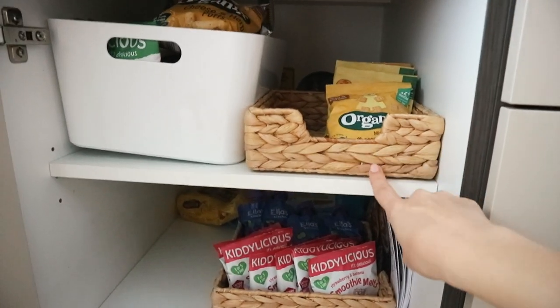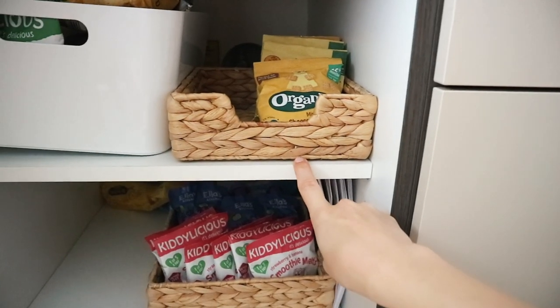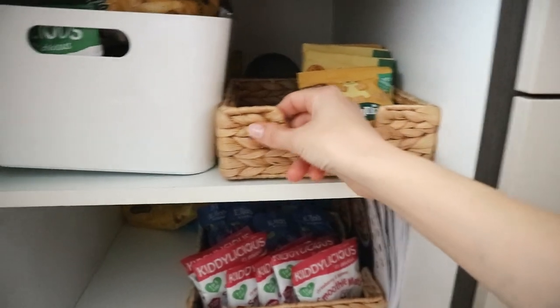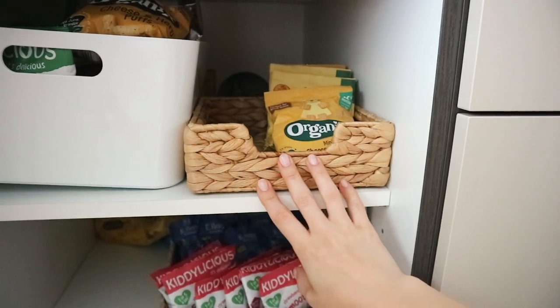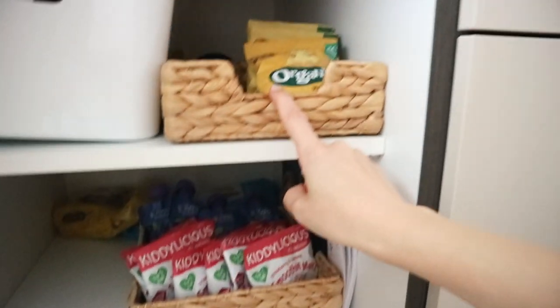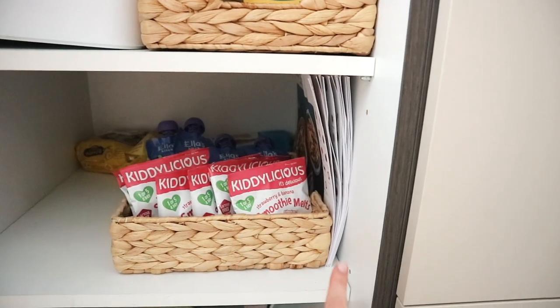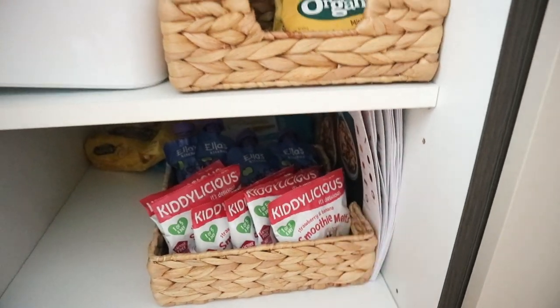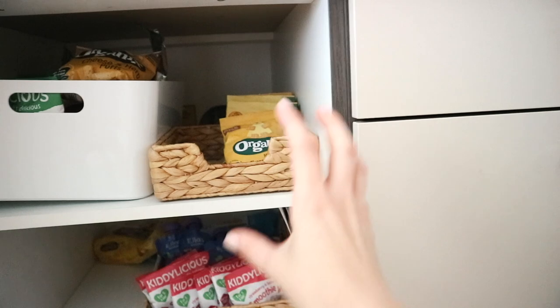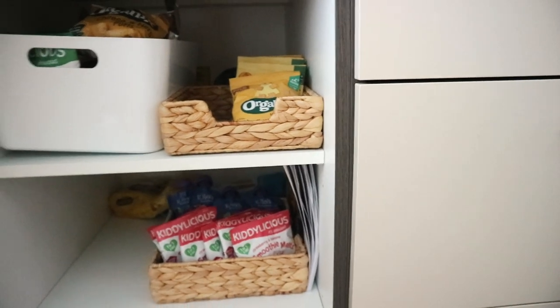Another thing I really love from IKEA for storage are these little baskets, which are actually called napkin holders on their website. I just love them for storage — they look really lovely, this woven type of basket. This one is the smaller size and this is the larger one. We actually have a few of these in our living room for decor as well. I've put two in here for his snacks — just really handy to keep snacks and smaller bits in one place.